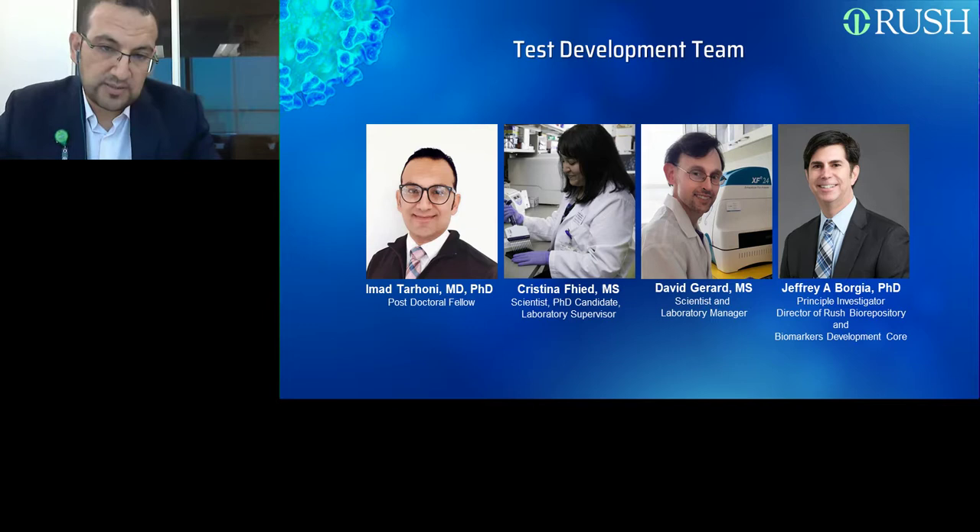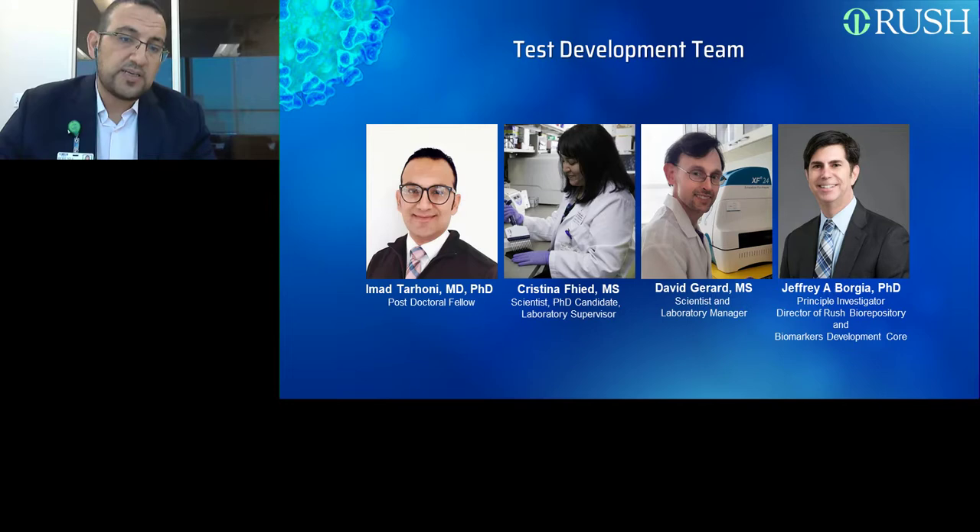One thing to mention: because the patent of this test is pending, I'm a little bit limited on the amount of data I can share in terms of test specifics, but I would be happy to share the validation results and clinical results. The layout of this talk will begin with a brief introduction on COVID-19, then describe the current strategies and testing methods, followed by a description of the basics and rationale for our test, the validation results, and finally future directives before Q&A.